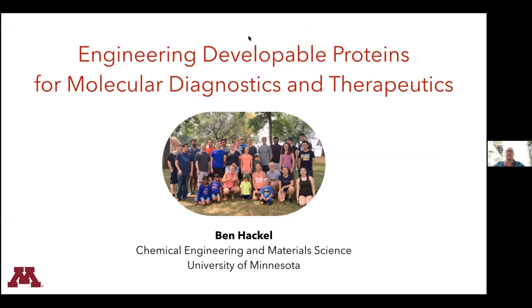It's my privilege this morning to introduce our Cancer Center speaker for this week: Professor Ben Hackl from the Department of Chemical Engineering and Material Sciences.